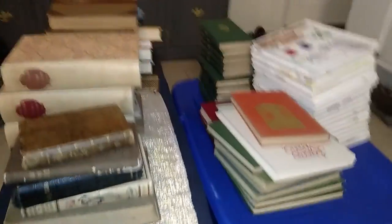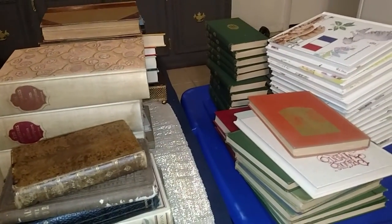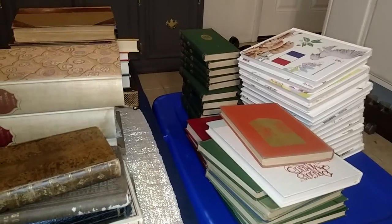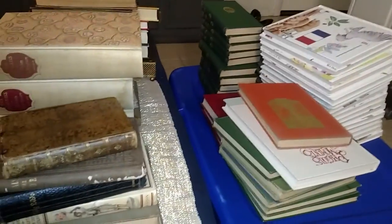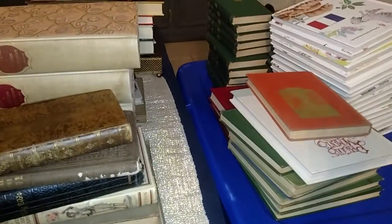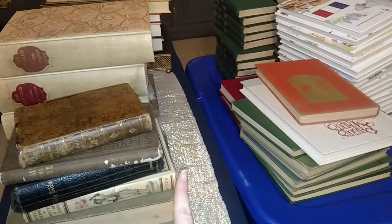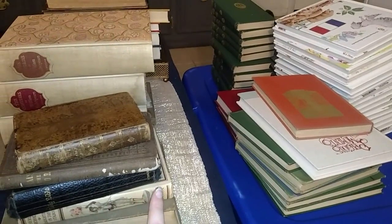Hi everyone, it's Christina with the Frugal Life. Today — this morning, it's 2:15 in the morning — I was on bed rest, so I pretty much slept the whole day and I'm not tired. I figured I would go ahead and pack our books; we're moving in about three weeks if everything goes right and we close on our house. I decided to do a vintage book collection overview for you guys while I have them out. I know I did not pay more than a dollar for any of these books.